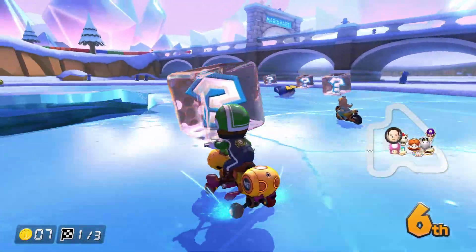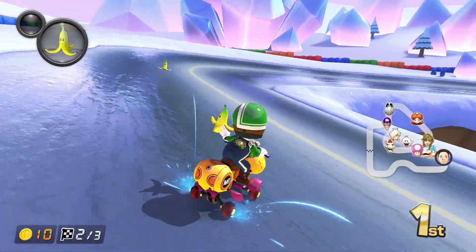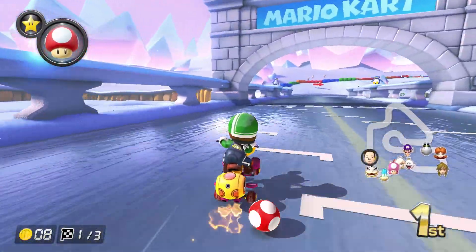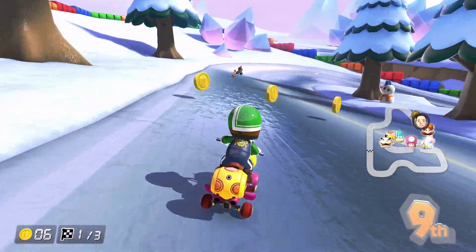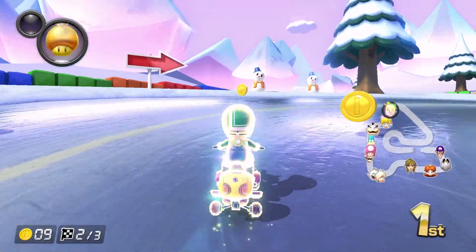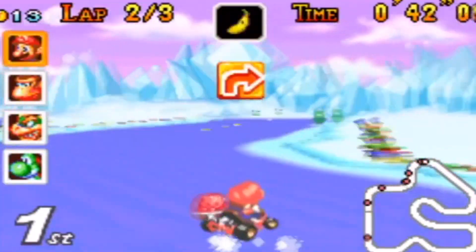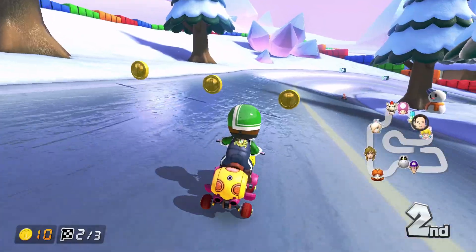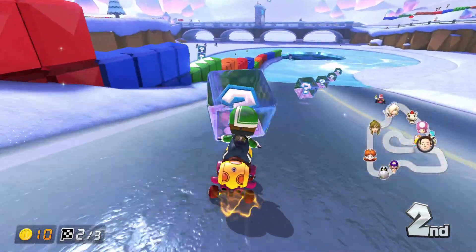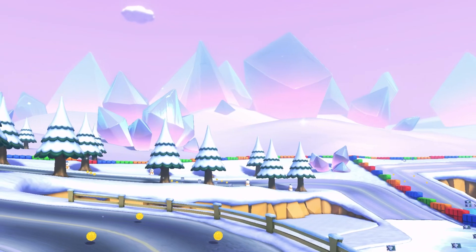This one was a big surprise. I wasn't actually expecting GBA Snowland to make its debut before Vanilla Lake, but this is actually super cool. Obviously, as this track was originally for the GBA, the graphics are just insane compared to what it used to look like. Can you even tell it's the same track? What I like the most about this one is that they actually put effort into making it really cool and different by adding ramps and different altitudes.